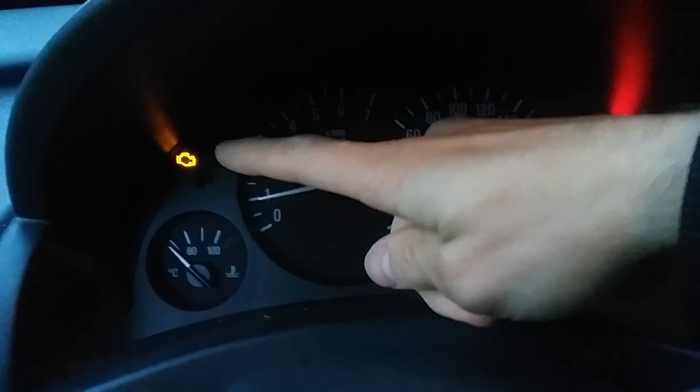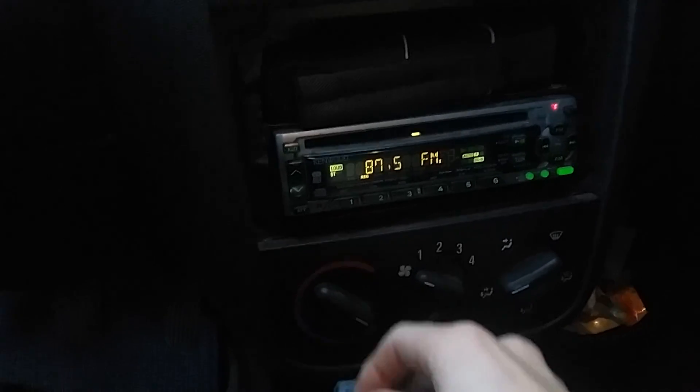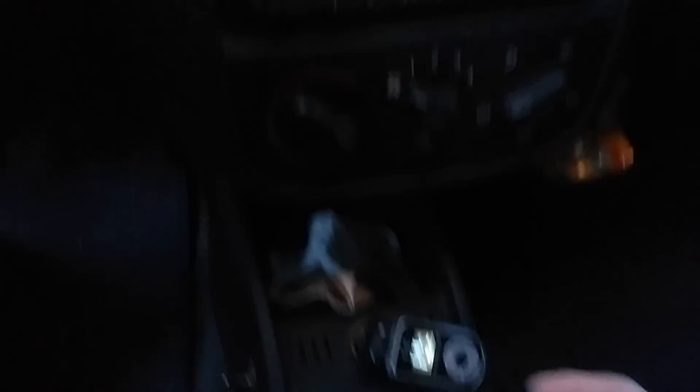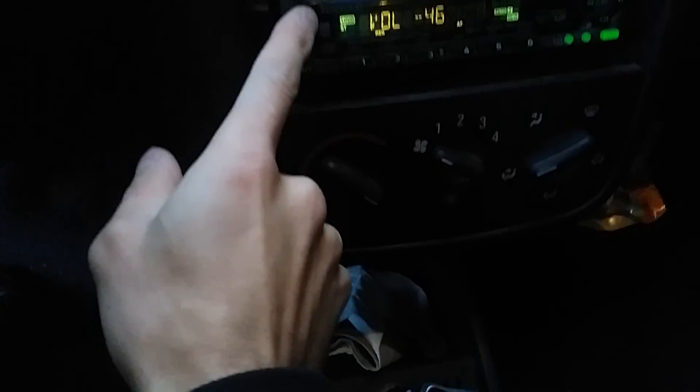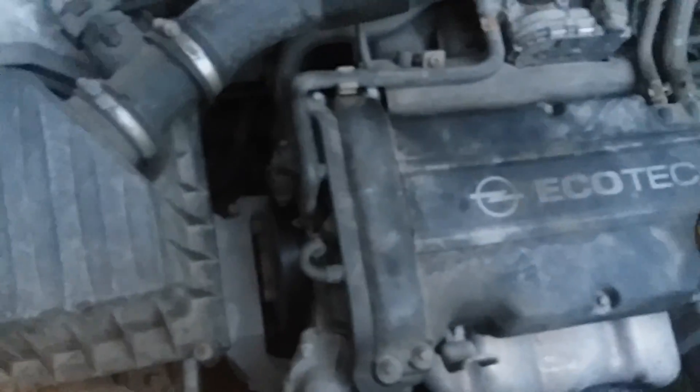You've got this light on all the time — it's a lambda indicator, a CO2 indicator. It needs to be replaced. Here's the stereo — I put this one in myself, got a little thing for music. Regular speakers, heating works. Have a look at the engine running.